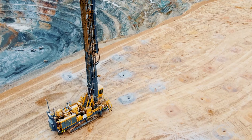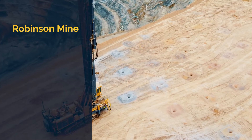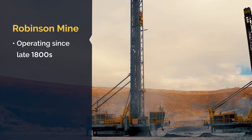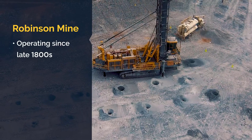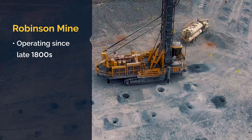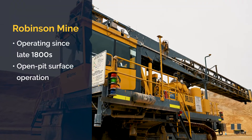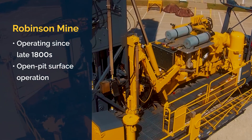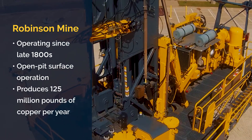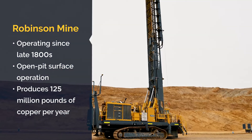In White Pine County, Nevada, USA, KGHM's Robinson Mine has been extracting copper, gold, and silver since the late 19th century and has more recently extracted molybdenum. Today, the conventional open-pit surface operation, located nearly 7,000 feet above sea level, produces an average of approximately 125 million pounds of copper per year.